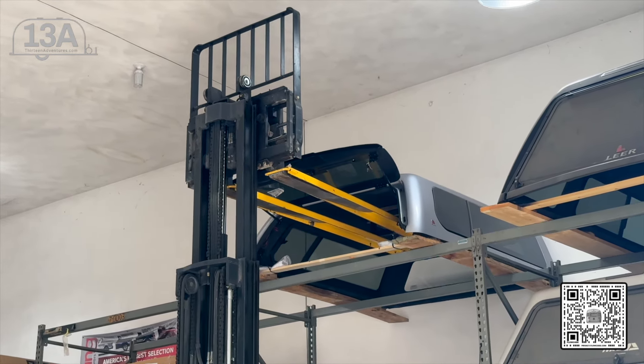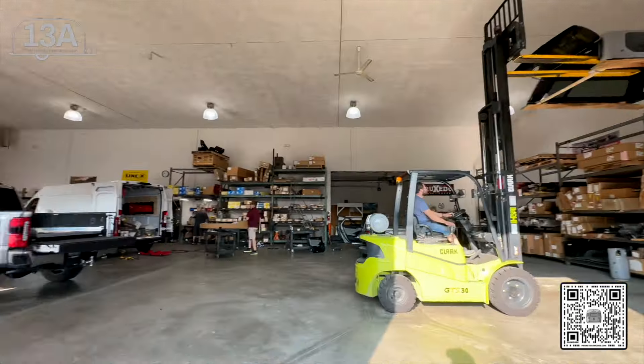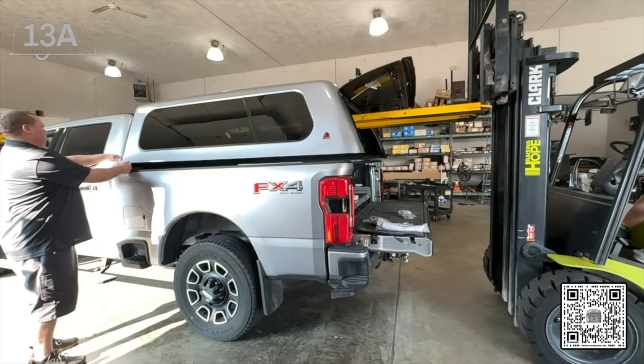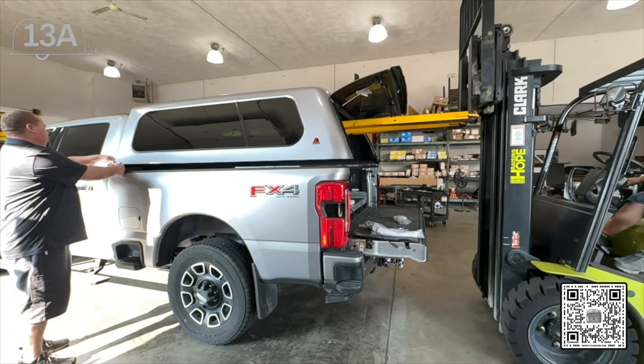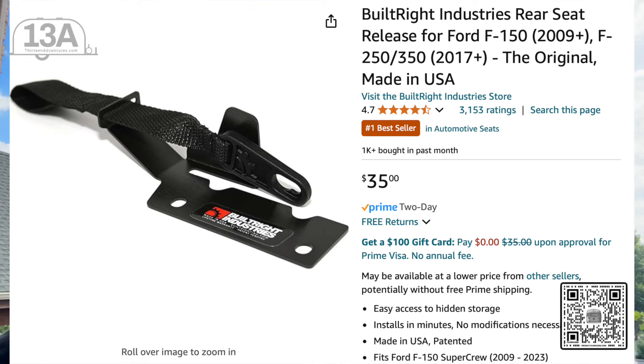I'm here at Custom Car and Truck right outside of St. Louis, Missouri — this is actually O'Fallon, Illinois. These guys have been great on the phone, super communicative, and I'm very thankful for them to get it done. We're ready to go get this thing installed this morning and it's a beautiful truck-getting day.